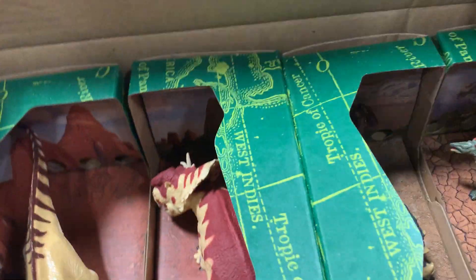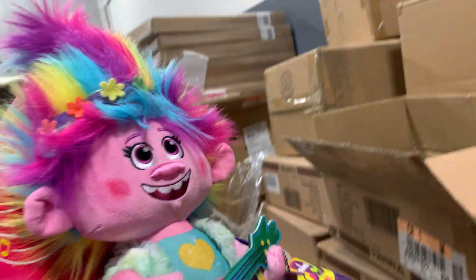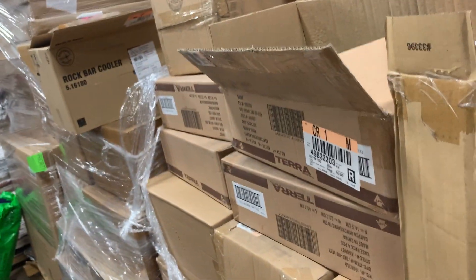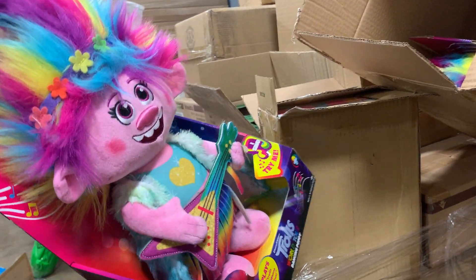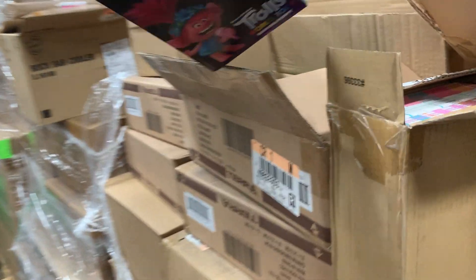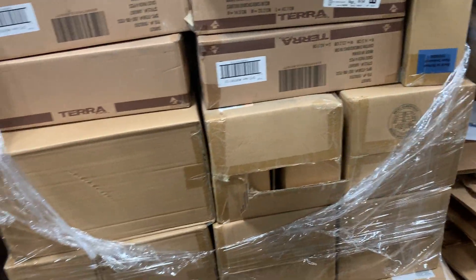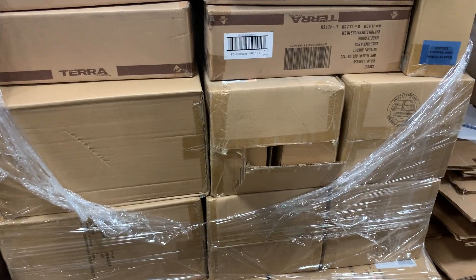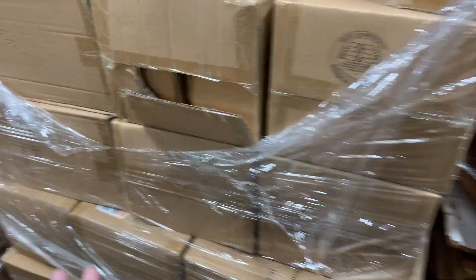Over here we've got on top these dinosaurs in this fancy packaging. And then we've got a ton of these which are trolls. My battery's low — just got the 20% notification. The bottom ones are more trolls. So this is a case pack load.